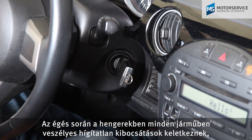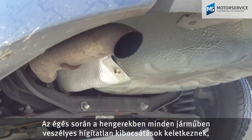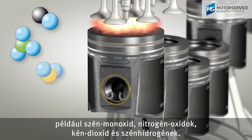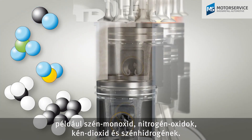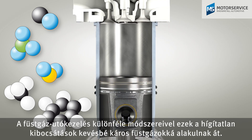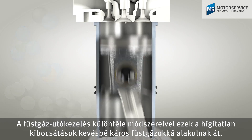In every vehicle, dangerous raw emissions such as carbon monoxide, nitrogen oxides, sulphur dioxide and hydrocarbons are produced during combustion in the cylinders. Different exhaust gas after-treatment methods convert these raw emissions into less harmful exhaust gases.